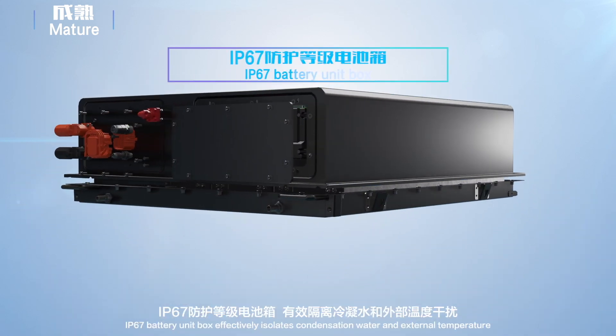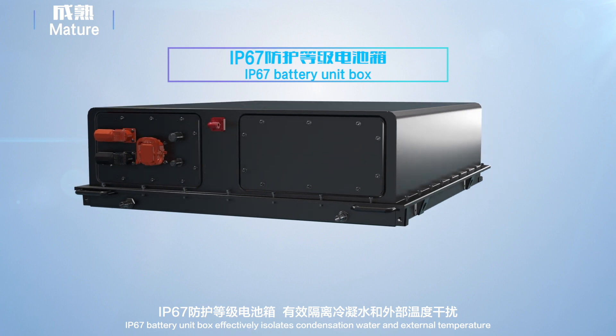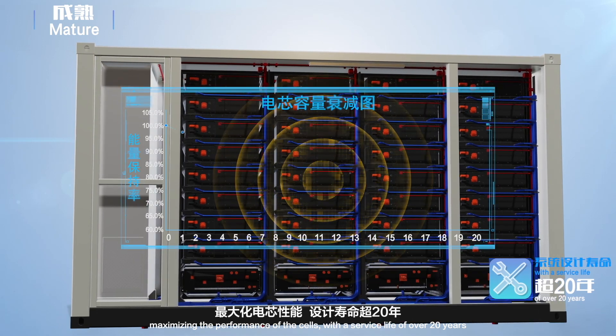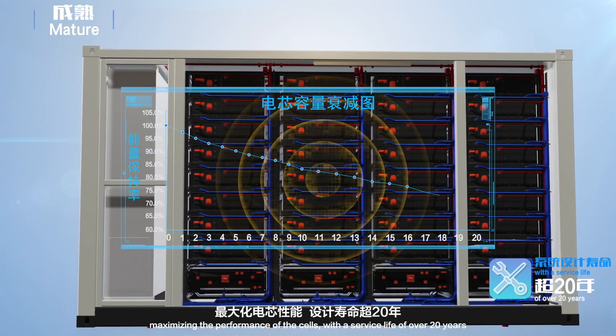The IP67 battery unit box effectively isolates condensation water and external temperature, maximizing the performance of the cells with a service life of over 20 years.